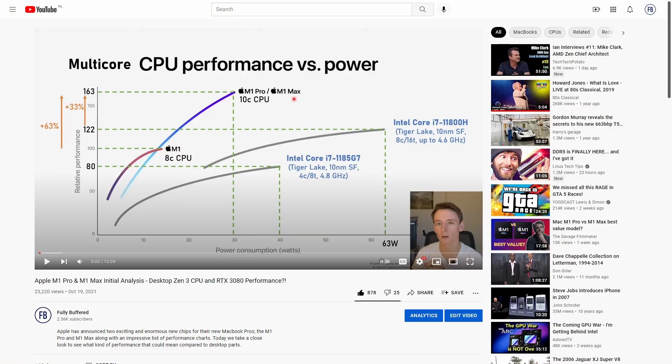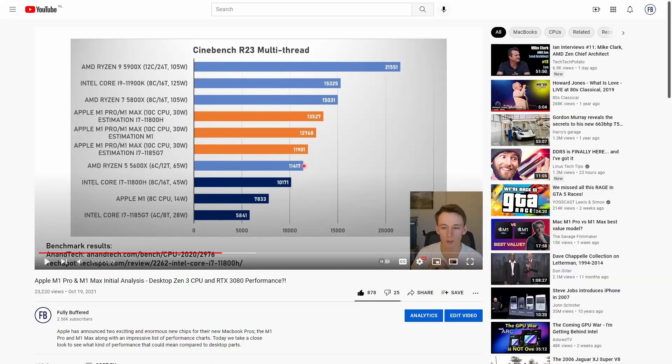In the previous video I analyzed the performance charts Apple put out of the CPU and GPU performance and also made some estimations around which level the CPU and GPU were going to be in terms of performance. On Monday various media outlets posted reviews of these new machines. So in this video I want to have a look at a brief overview of the performance of the CPU and GPU, and see if my estimations and Apple's performance charts were correct. So let's get started.